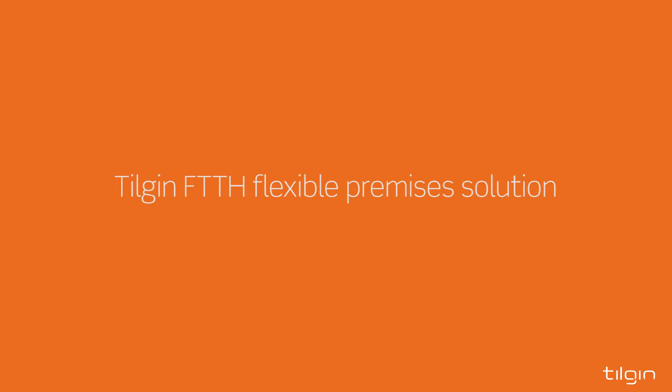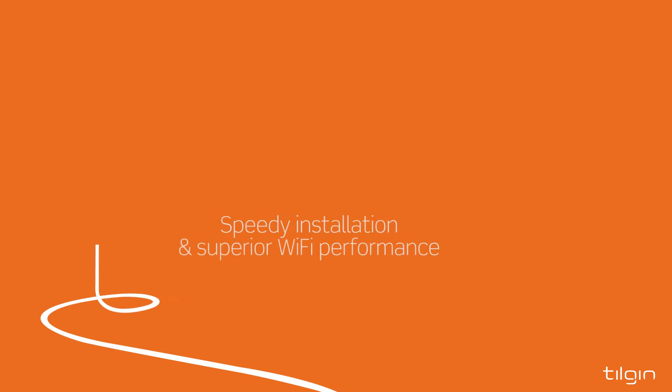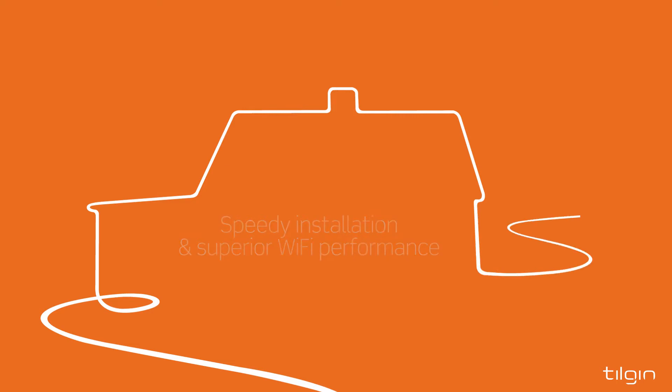Tilgin Fiber to the Home Flexible Premises Solution is all about speedy and simple installation and superior Wi-Fi performance. The combined fiber handling and termination device is easy to place, for example in a basement or garage.